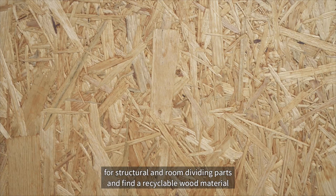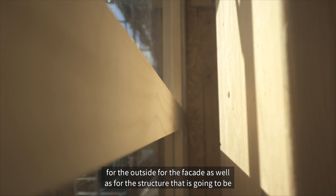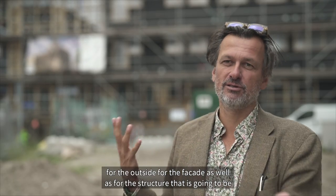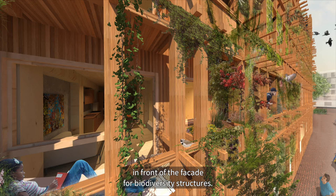And to find recyclable wood materials for the outside, for the facade, as well as for the structure that's going to be in front of the facade for biodiversity structures.